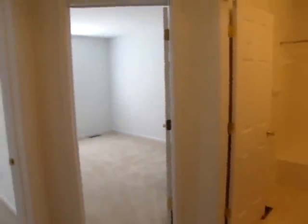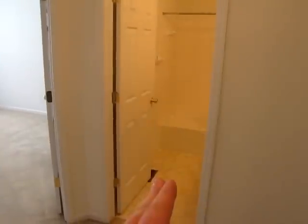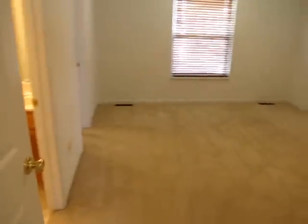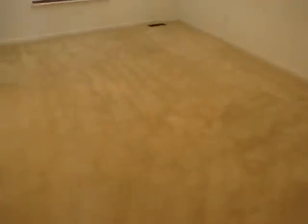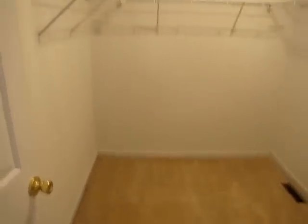So here I've just walked to the top of the stairs for the second floor. Here we have bedroom number one, bedroom number two, guest bathroom, and then to my right is the master. Let's take a look at the master suite first. As you can see, this is a good-sized room with an overhead ceiling fan. Walking into the room, you can see the carpet is in good shape in here. Here we have the master bathroom, and over here we have the master walk-in closet — which is huge.